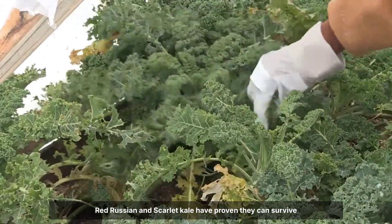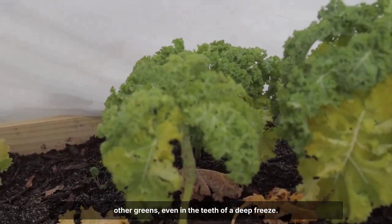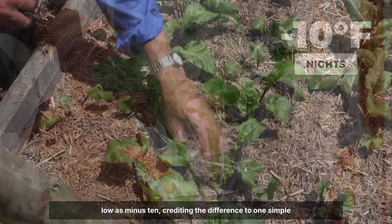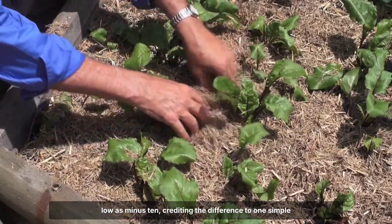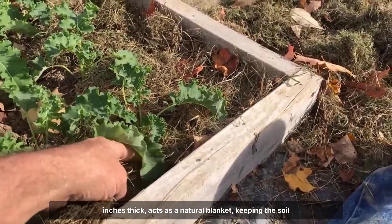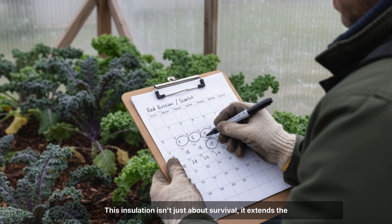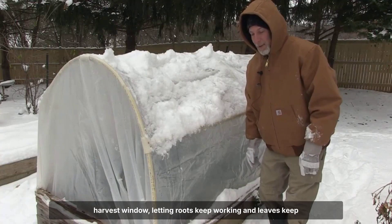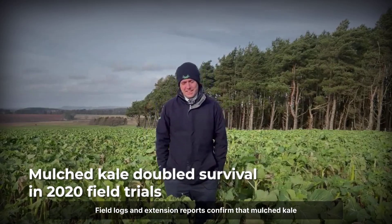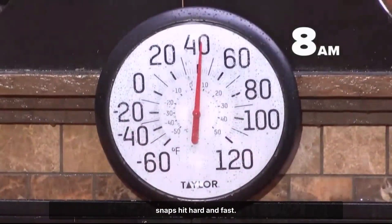Kale stands at the top of winter gardening for a reason. Red Russian and Scarlet Kale have proven they can survive uncovered down to 5 degrees Fahrenheit, outlasting most other greens even in the teeth of a deep freeze. Gardeners in Zone 3 have logged harvests after nights as low as minus 10, crediting the difference to one simple tactic — mulch. A layer of diced leaves or wood chips, just one to two inches thick, acts as a natural blanket, keeping the soil around kale's roots from freezing solid. This insulation extends the harvest window, letting roots keep working and leaves keep growing long after other crops have faded. Field logs and extension reports confirm that mulched kale beds consistently outperform bare soil, especially when cold snaps hit hard and fast.